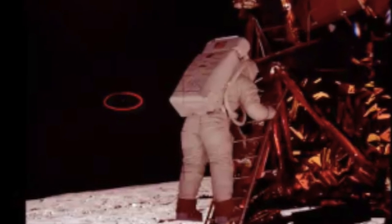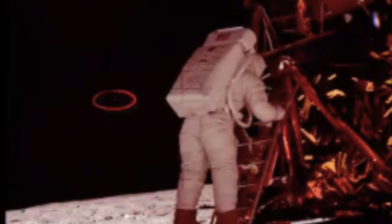Some have suggested that the craft seen here is actually one of the triangular UFOs commonly seen on Earth. These black triangles are commonly seen in various countries — most commonly the United Kingdom, the United States, and Germany. The craft in the photograph matches the description of triangle UFOs, which has caused some to suggest they may not belong to us. Interestingly, triangle shaped UFOs have also been seen close to the moon, causing some to question why they're there and why they're so interested in our moon.